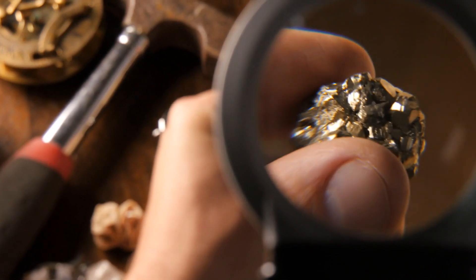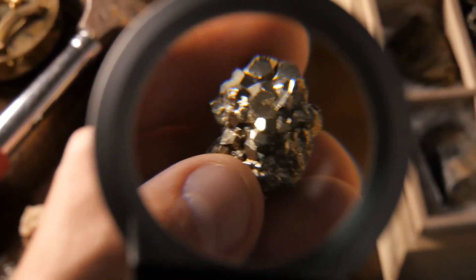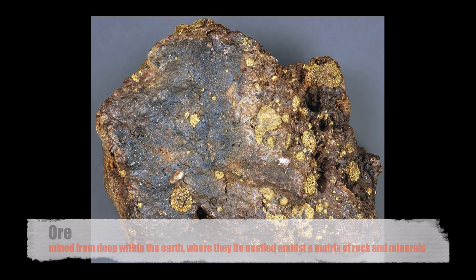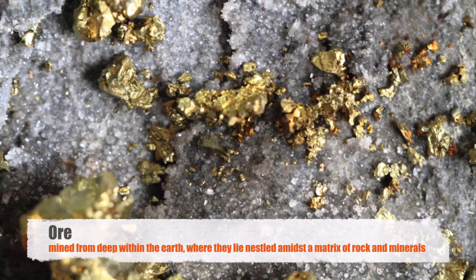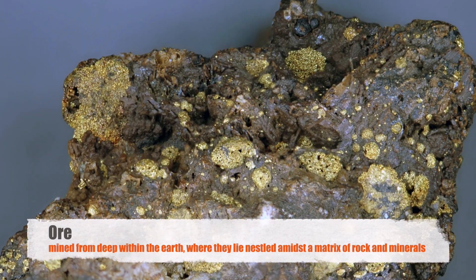In the modern era, the process of gold refinement has evolved into a sophisticated alchemy of science and technology. At the heart of this process lies the ore, the raw material from which gold is extracted. Ores containing gold are typically mined from deep within the earth, where they lie nestled amidst a matrix of rock and minerals.